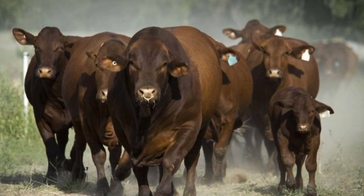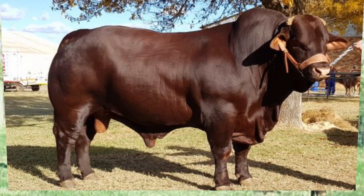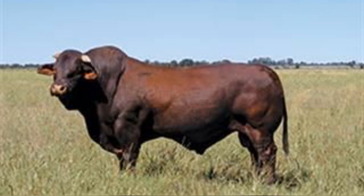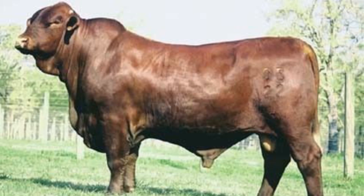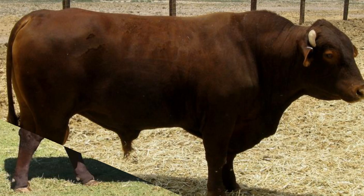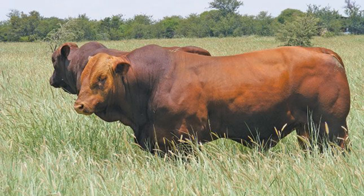In the feedlot, Santa Gertrudis steers perform exceptionally well, yielding beef that's both flavorful and tender. The balance between marbling and leanness makes their meat highly marketable in an era when consumers demand both quality and sustainability. On the ranch, these cattle's docile temperaments and ease of handling make them favorites among producers managing large herds. They adapt seamlessly to diverse climates, thriving from humid coastal regions to arid plains. What makes Santa Gertrudis truly remarkable is its influence beyond American borders — the breed's adaptability and performance have made it a global ambassador of U.S. cattle innovation. Today, Santa Gertrudis genetics are found in herds across South America, Africa, and Australia, improving local stock and enhancing beef production worldwide.